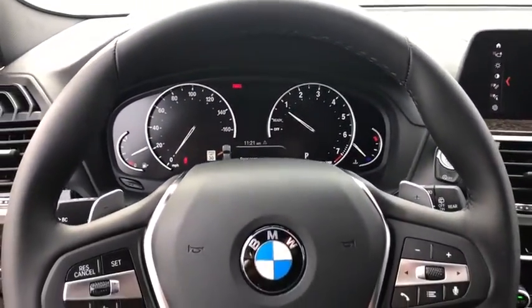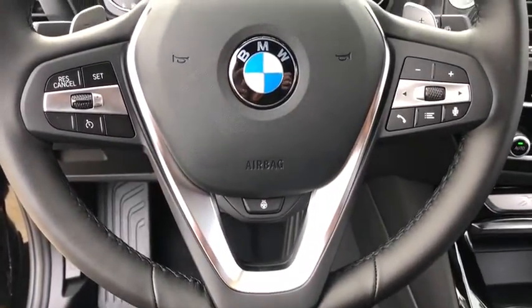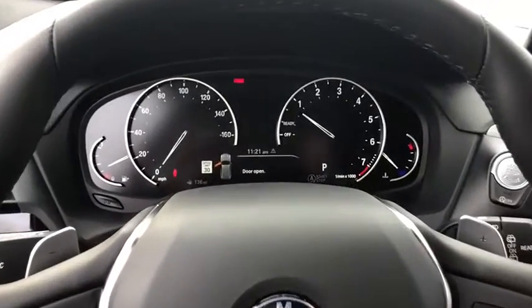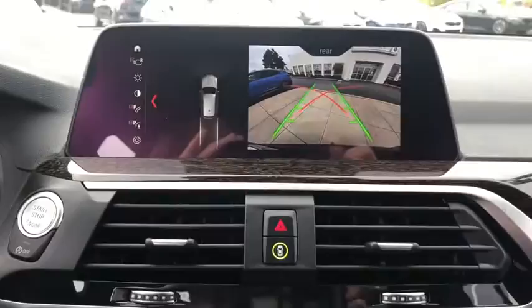Heated steering wheel, power windows, rear window defroster, heated front seats, brake assist, remote keyless entry, panic alarm. This isn't just a vehicle, it's an experience. So stop in for a test drive today.